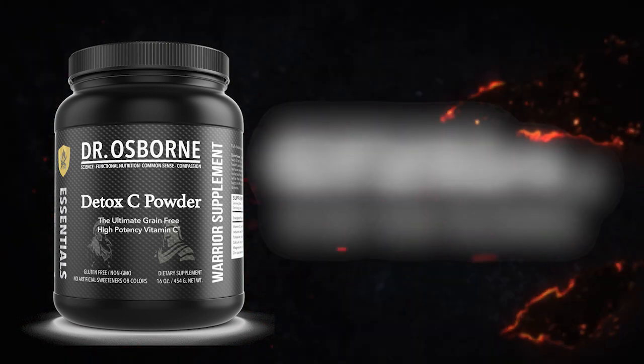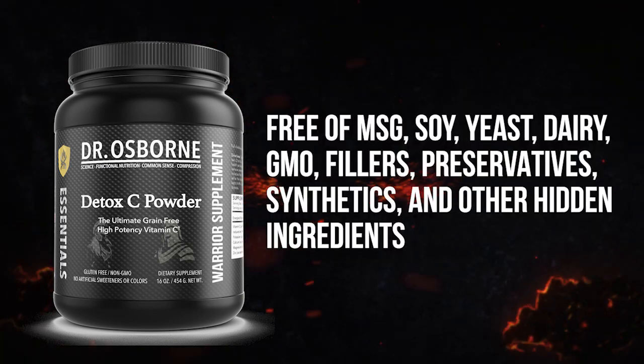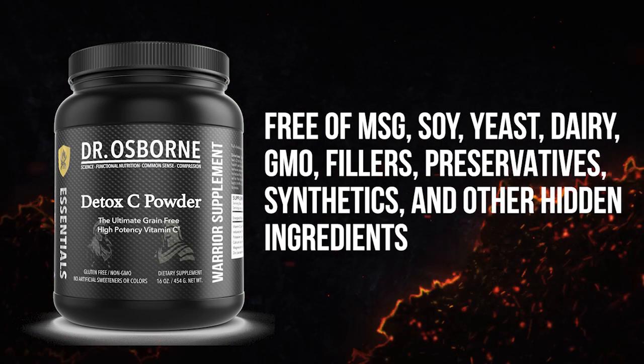Like all our products, it does not contain any gluten. It's also free of MSG, yeast, dairy, GMO, fillers, preservatives, or any synthetic ingredients.